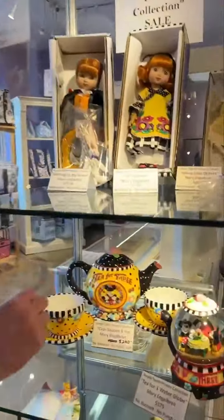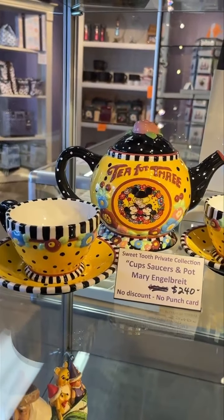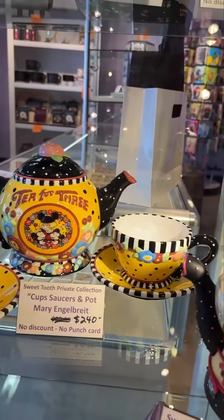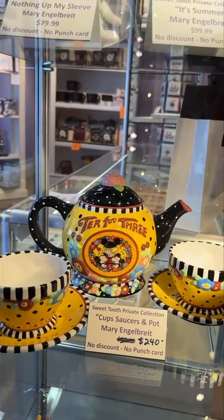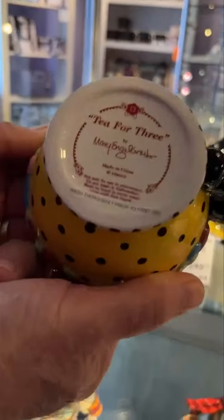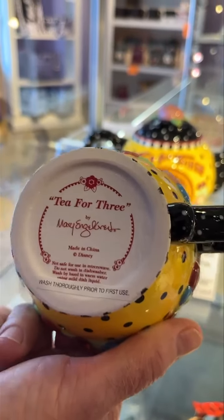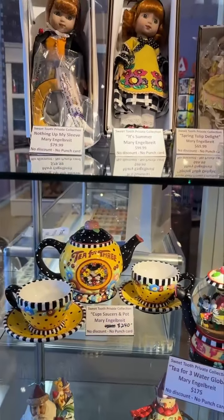What I have here is a little grouping — T for Three — made by Disney and Mary Engelbreit: Mickey and Minnie. If you turn over one of the cups, you can see on the bottom it says 'T for Three by Mary Engelbreit Signed Collection.' It's a very limited collection.